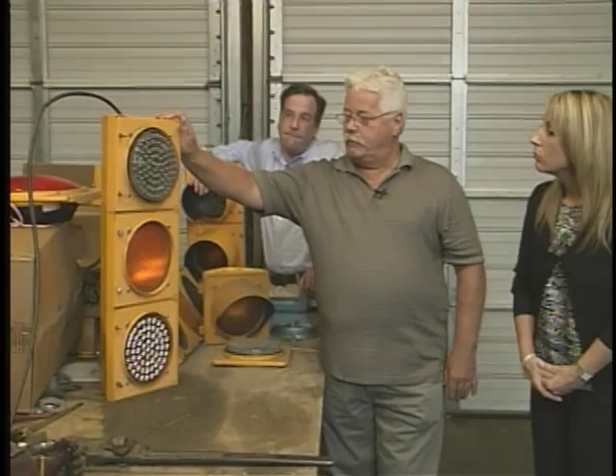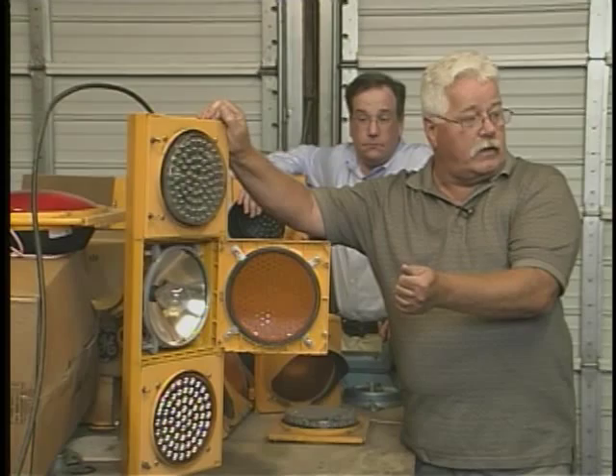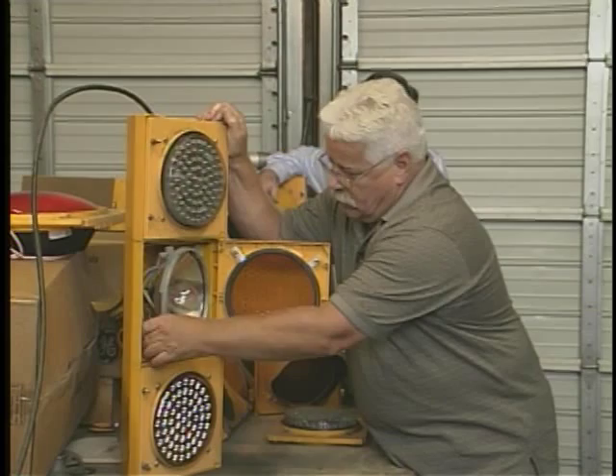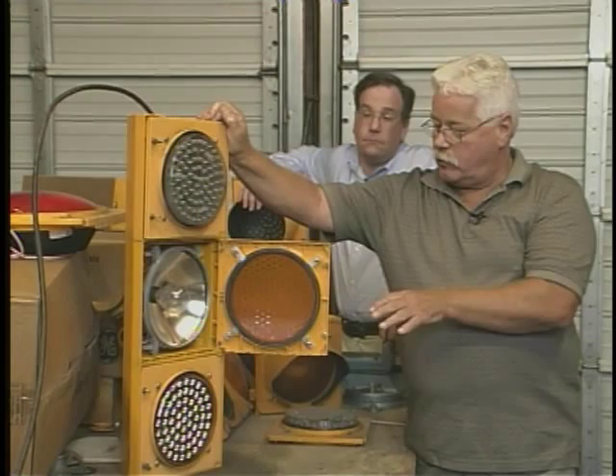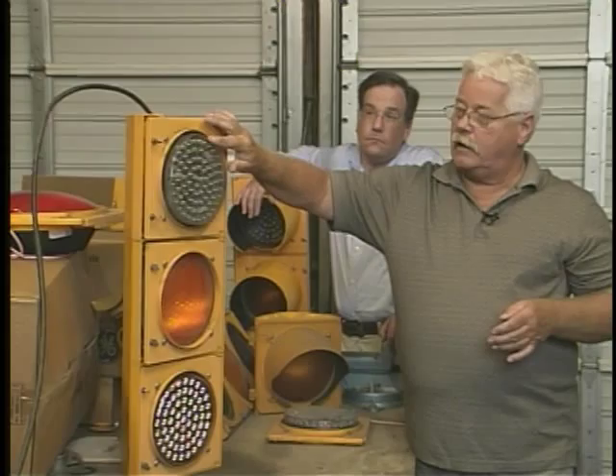This is your standard traffic signal, 8-inch lenses. They do burn out just like your home lamps and fixtures at home. They have a basic incandescent bulb, 150 watts, very similar to what you have at home. They're just basically wired in, very similar to a lamp. It's a little heavier element than what you have at your typical house. Life expectancy is about a year. This is what we have through all traffic signals throughout the whole country.